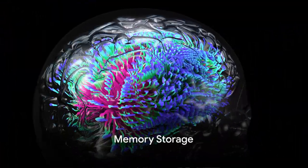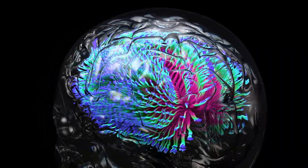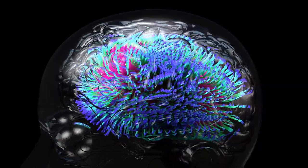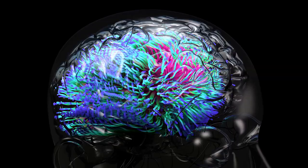Once a memory is encoded, the next step is storing it for future use. Memories are not stored in a single spot in the brain, but rather, they're scattered across different regions, each responsible for storing a specific aspect of that memory.